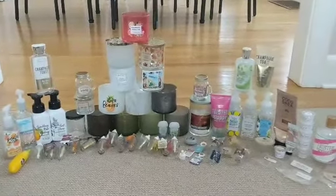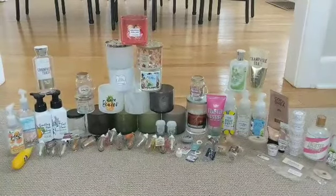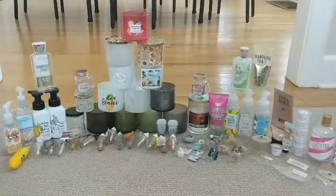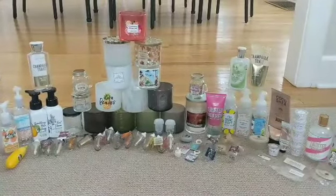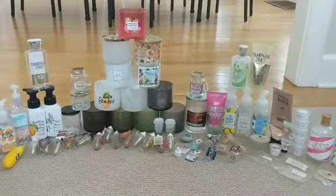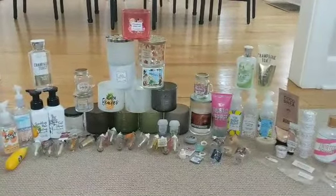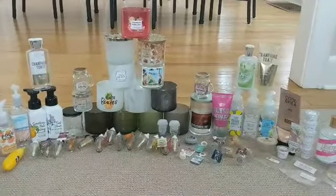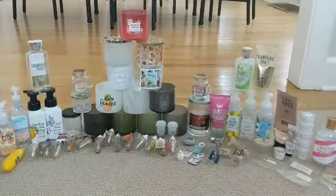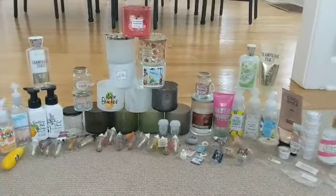Hi guys, it's Lexi. I wanted to film this collective empties video for you guys. I started holding on to my empties around the time after Christmas, and there are some things that I would throw out and recycle. But there are also a lot of things that I held on to, as you guys can see. This is not like a monthly empties — I guess you could call it a half-year empties.